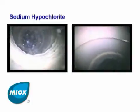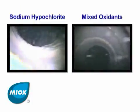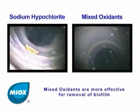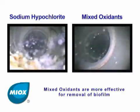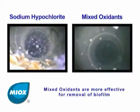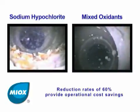The view on the left shows the recirculation pipe with use of sodium hypochlorite. The view on the right shows the same pipe after 22 days of treatment with mixed oxidants. In contrast to sodium hypochlorite, mixed oxidants are an effective treatment for removal of biofilm and elimination of positive bacterial counts, even at a pH of 8. Further, dosage reduction rates of 60% provide operational cost savings.